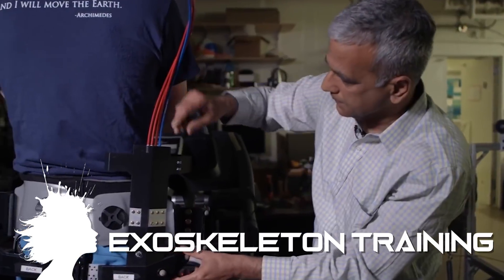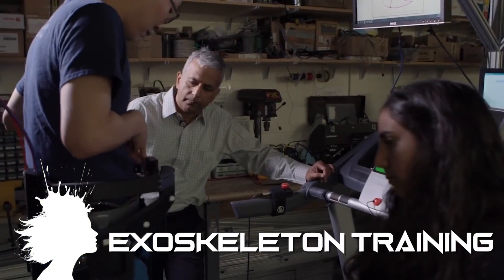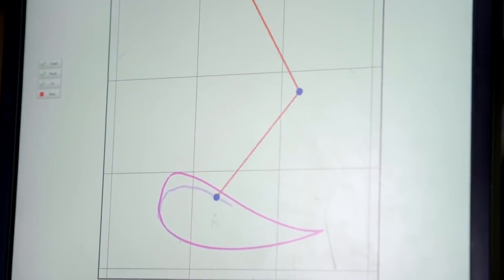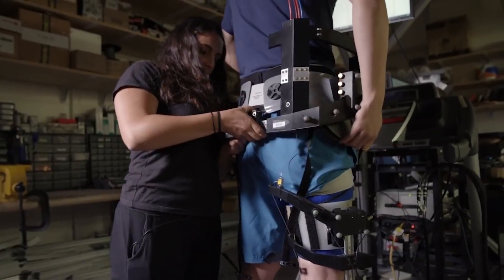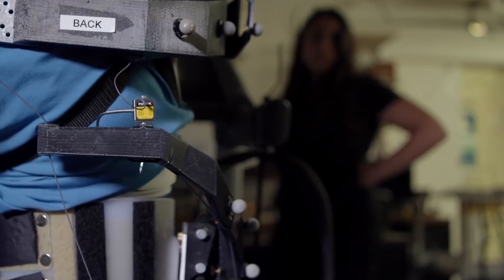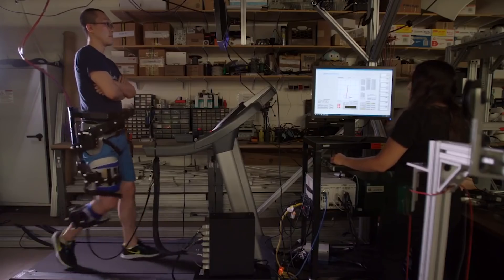At Columbia University's Robotics and Rehabilitation Lab, exoskeletons are helping train people to walk again. The goal is to build and design lightweight wearable exoskeletons — ones without explicit joints — that can either assist patients in their movement or train them so that they could eventually walk without these exoskeletons.